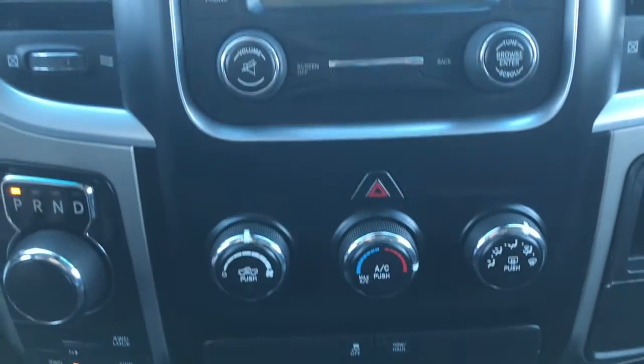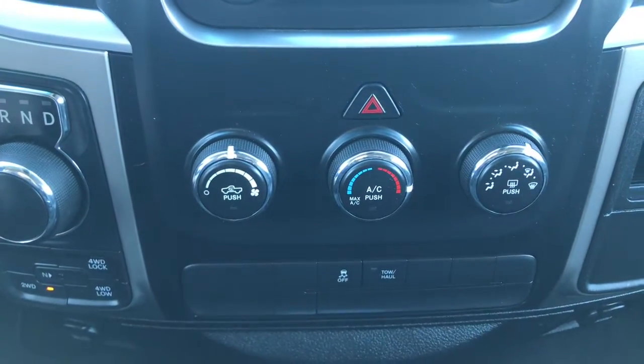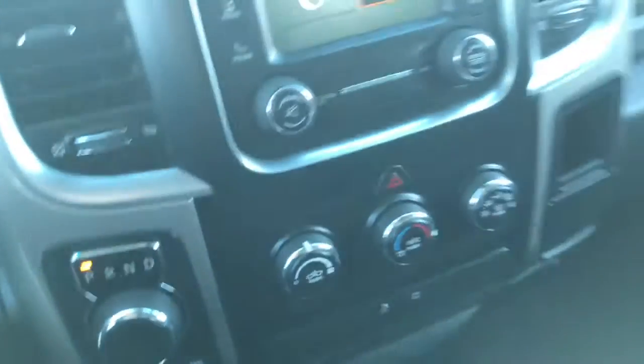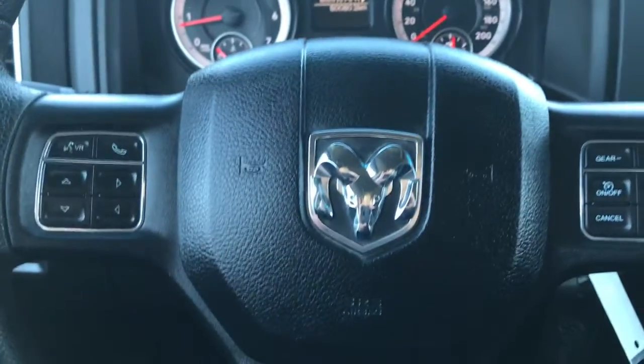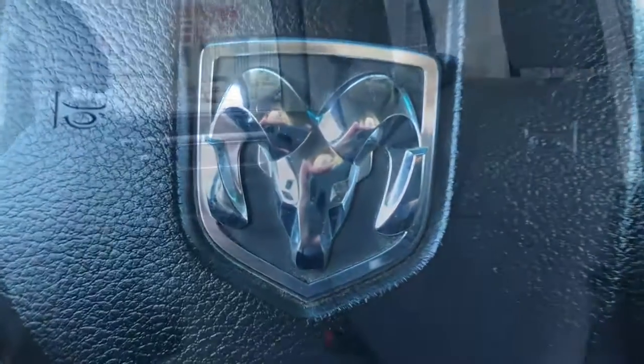A little bit further down here we have your hazard lights as well as your climate control features, your traction control and tow haul. Your three cup holders as well as your center console, which also holds your auxiliary, USB, and 12-volt plug-in. And this does flip up to be a third seat at the front, and I will show you that when we get around the other side.